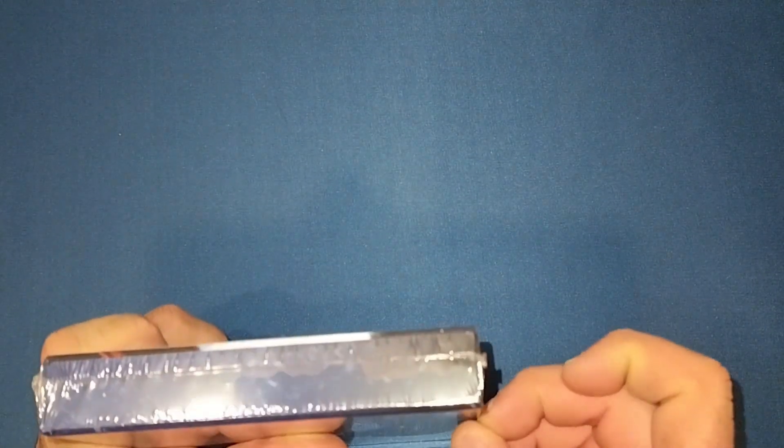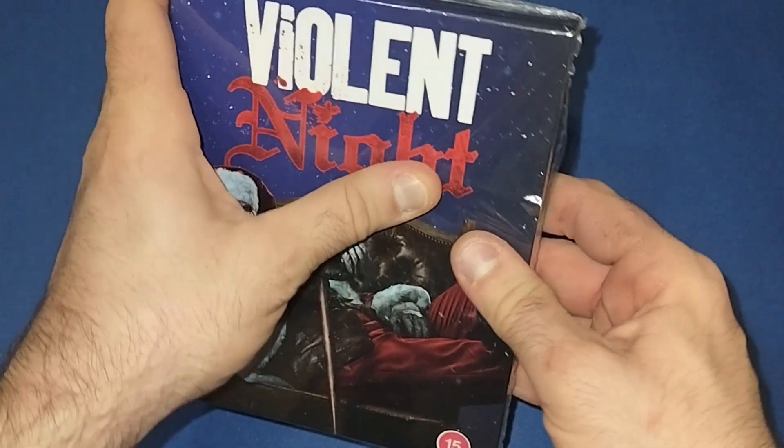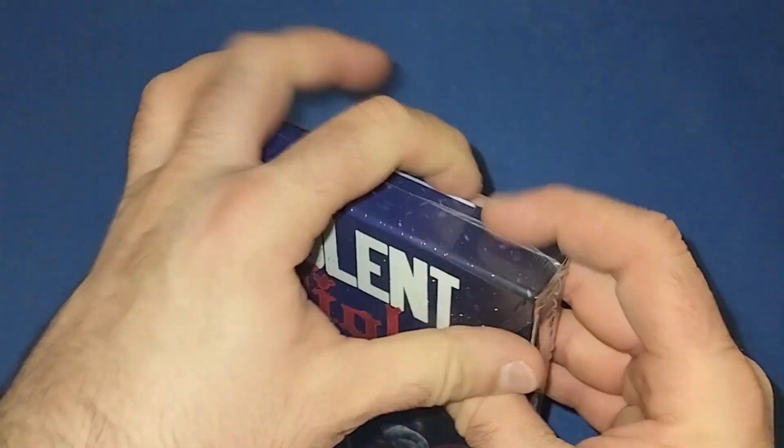I think I did a review for this movie on my channel. I can't really remember, but this came out just before last Christmas and it is a very enjoyable movie. Very action-packed, you know, bloody movie. So yeah, I enjoyed it.